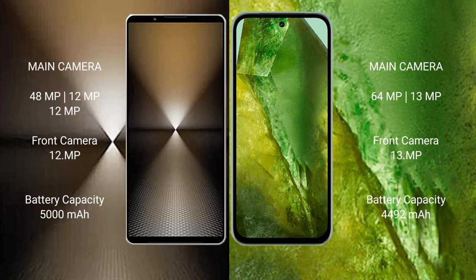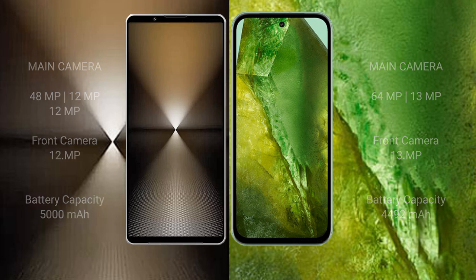Sony Xperia 1 Mark 6 has a 5000mAh battery with 30W fast charging support. Google Pixel 8a has a 4492mAh battery with 30W fast charging support.